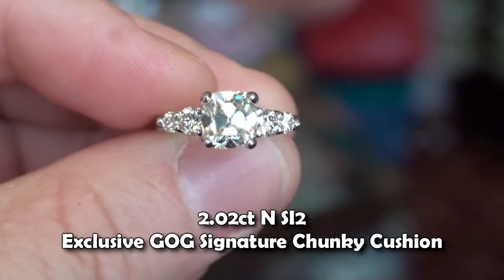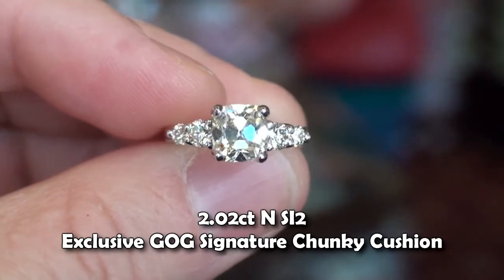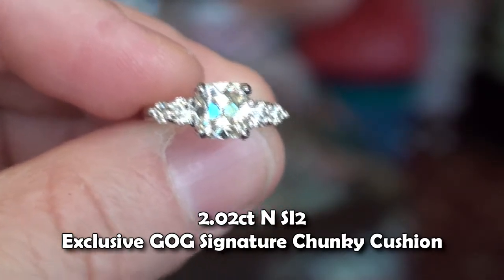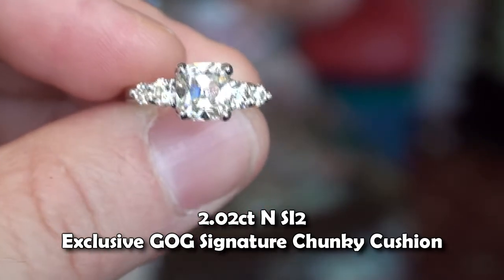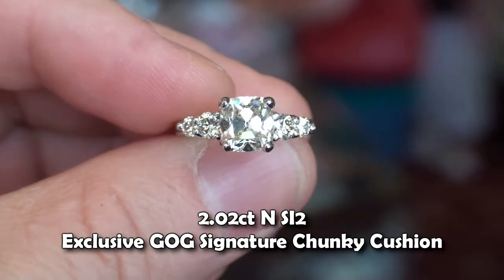It's just gorgeous. I thought I'd just shoot this little clip here by the window, catching these bold, beautiful, broad flash mirrors under the table. This is my dream cushion.